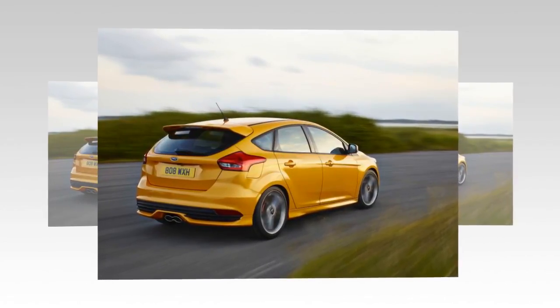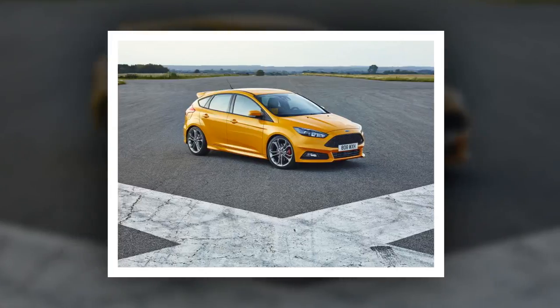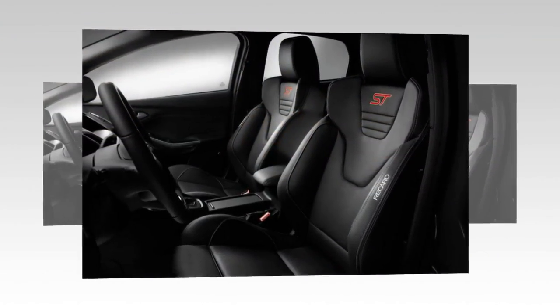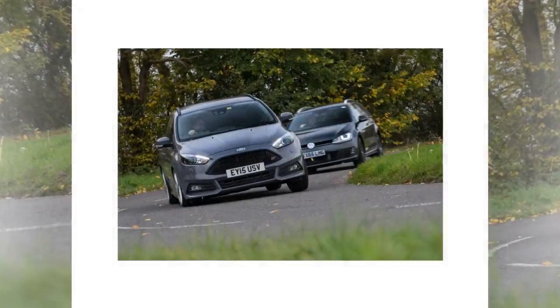However, it's hard to ignore the ST's value, with more than enough performance to take the fight to the Volkswagen Golf GTI and Vauxhall Astra VXR, the appealing option of an estate version — something denied to most other hot hatchback buyers — and an amusingly throaty induction note thanks to Ford's clever acoustics work. If you can put up with the torque steer and the slightly drab cabin design, it's a compelling performance option.